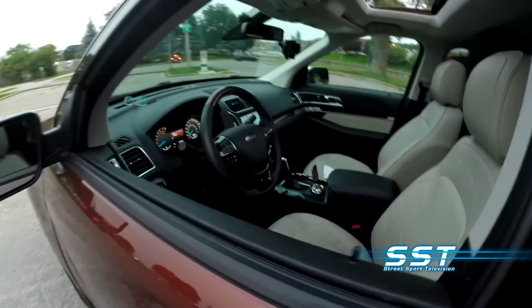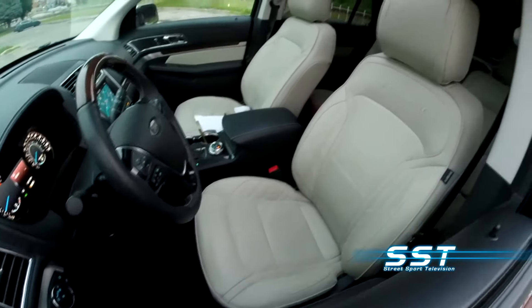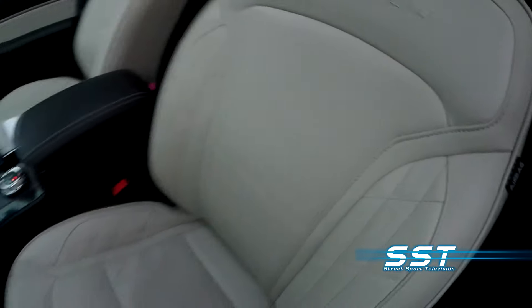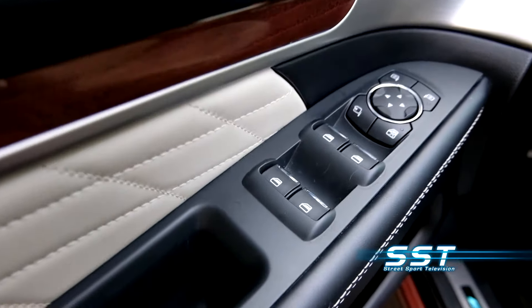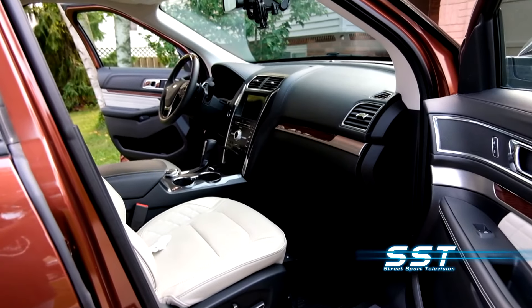Step inside this Platinum Edition and you're immersed in unexpected luxury. Take a look at these heated and cooled leather seats — it doesn't get much nicer than this. These are power seats with memory settings. The leather dash, the leather inserts on the doors, the fine stitching — it's all very high-end. Very refined.